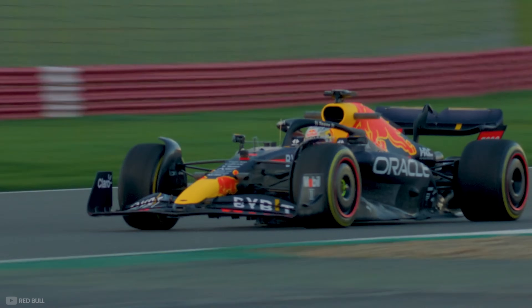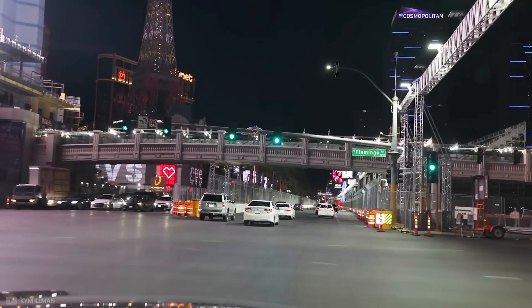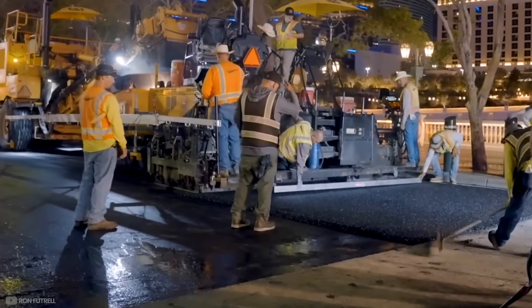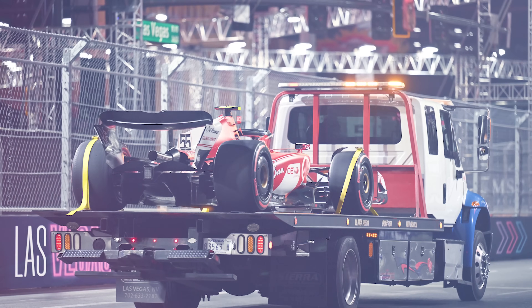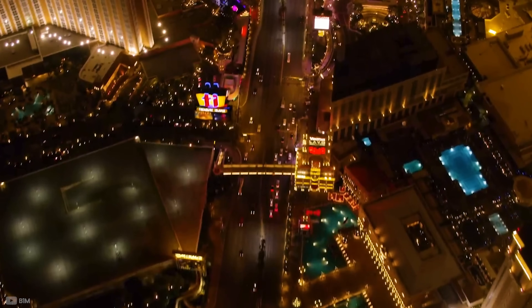F1 tracks are not made of the same asphalt you'd find in front of your local shop — it's much denser and significantly smoother, so none of the existing roads were suitable. They had to rip out anywhere from 4 to 10 inches and then repave it. One of the most critical moments is the joint at wider parts, as even a very small ridge could cause a huge accident. Indeed, Free Practice 1 ended just 10 minutes in due to an exposed manhole wiping out Carlos Sainz and Esteban Ocon's cars. Luckily, nobody was injured, but they had to check the rest of the track.